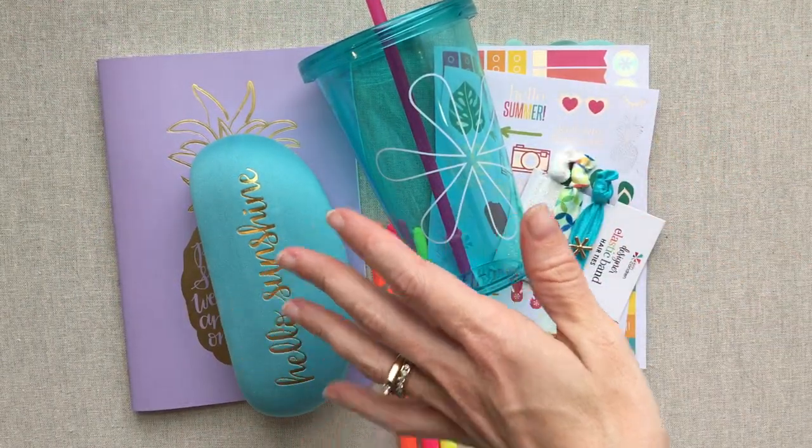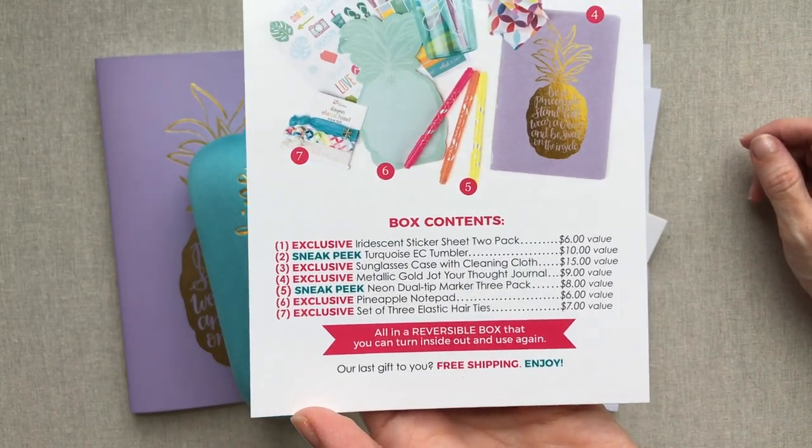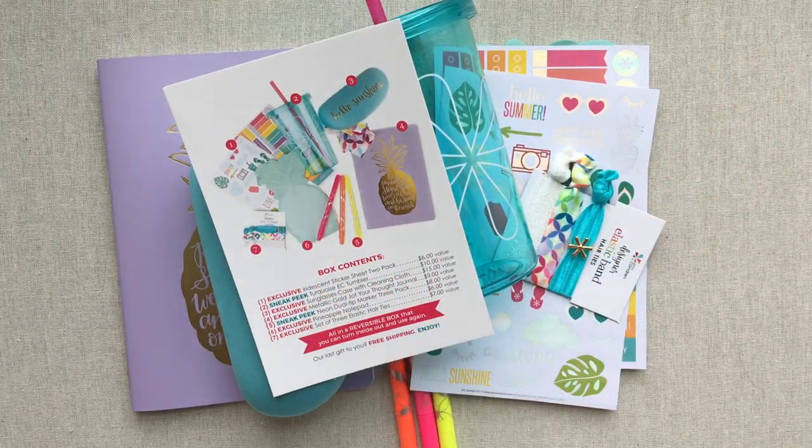Those are my thoughts on the summer seasonal surprise box. Let me know your thoughts down below. Thanks for joining me. Happy planning — we'll see you next time.